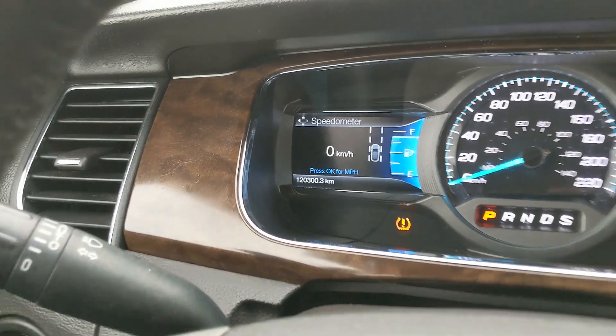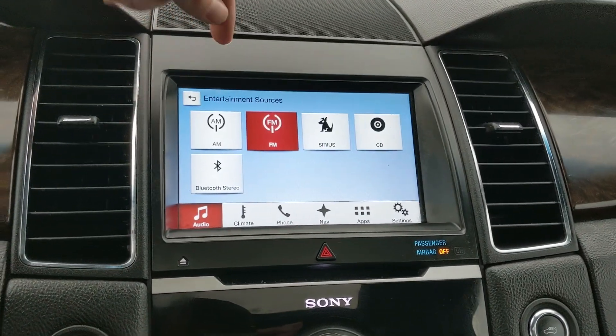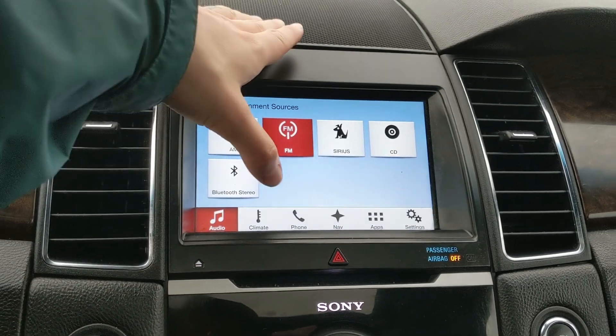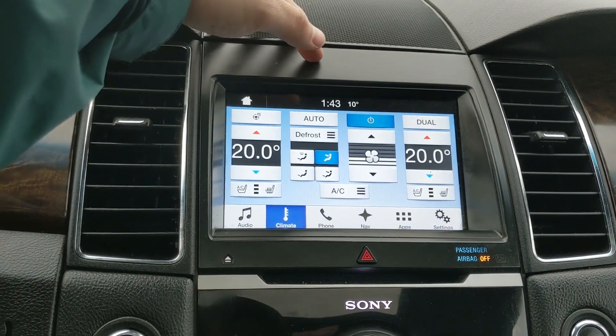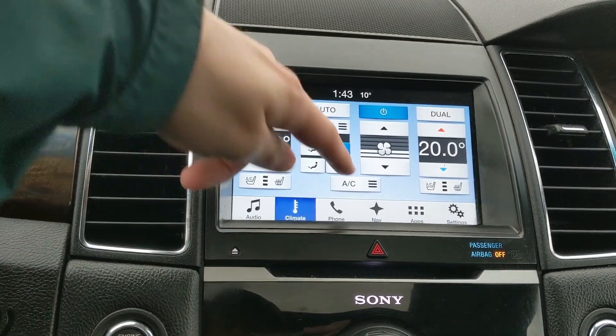Moving on to the center, your infotainment screen is radio, Sirius, CD, and Bluetooth capable, so you have plenty of options there. You have digital climate controls with dual zone front climate, a heated steering wheel, as well as heated and air conditioned front seats.